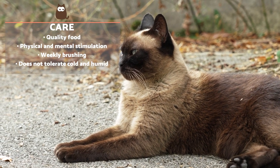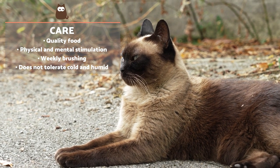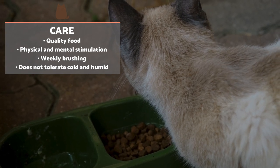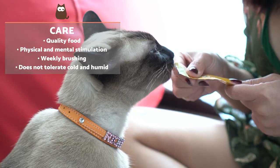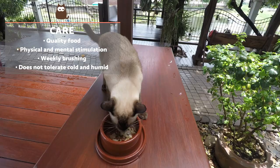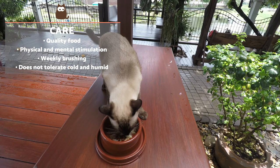The Siamese cat is a clean and calm breed that requires specific care. They can be quite demanding of food, so it's important they have quality feed formulated for their specific needs. Dietary changes must be carried out gradually. The Siamese needs plenty of physical and mental stimulation for health and wellbeing.